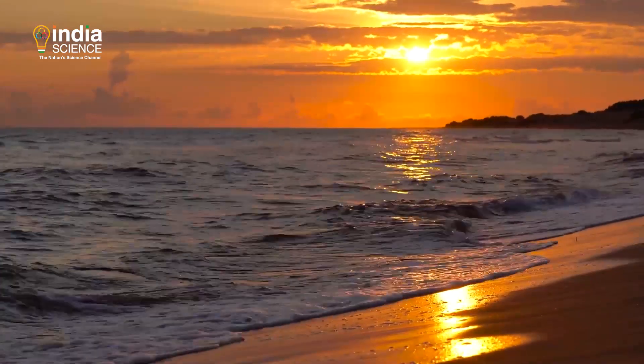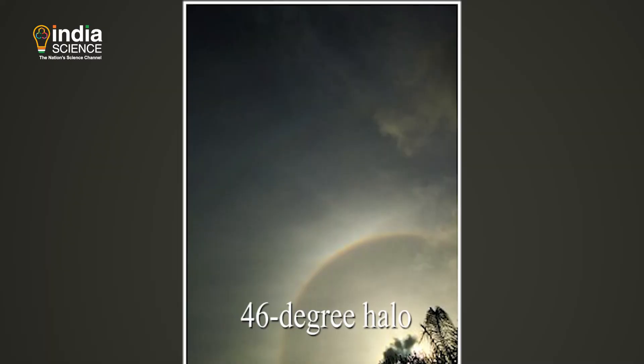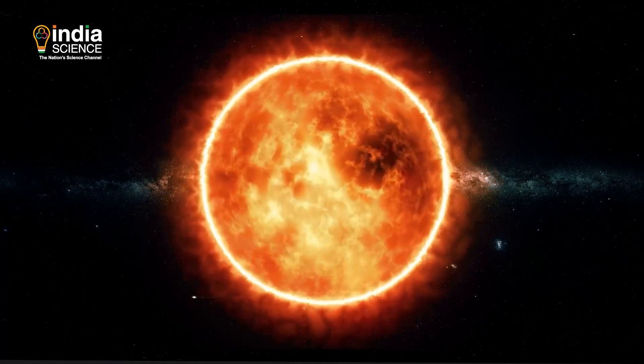The halo's inner side appears red as red light is refracted less than the other colours. There are other types of halos as well. For instance, the 46-degree halo is rare and also forms similarly — it is a ring of light observed 46 degrees from the sun.